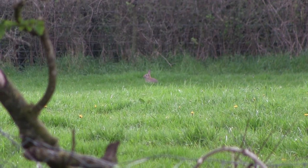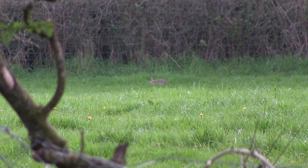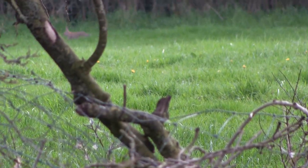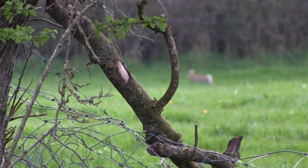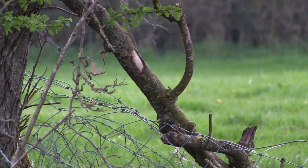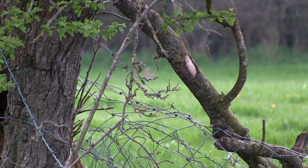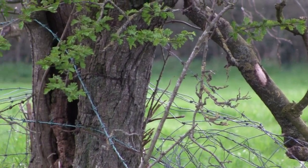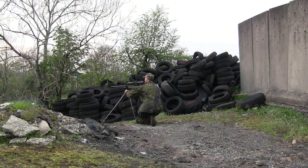I managed to spot one of the rabbits and get set up on the sticks. It was about a 65 yard shot, but he wasn't for hanging about, and wherever his mate was hiding I could still see them. But there was no way I could get a shot through all that debris — too much for a pellet to strike before I ever got near the rabbit.